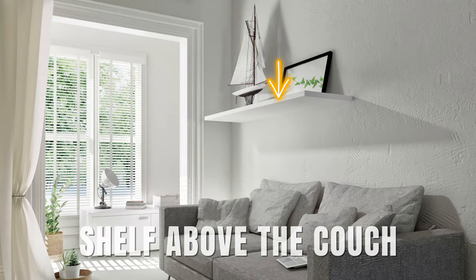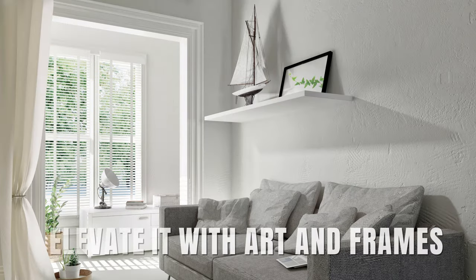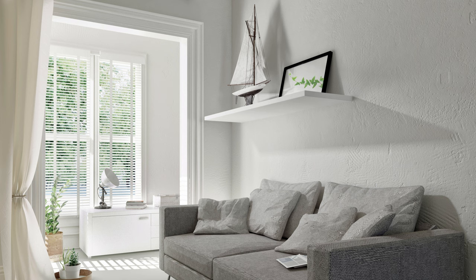Now meet the shelf above the couch — the space-saving champ. Elevate it with art and frames for an extra touch of elegance.